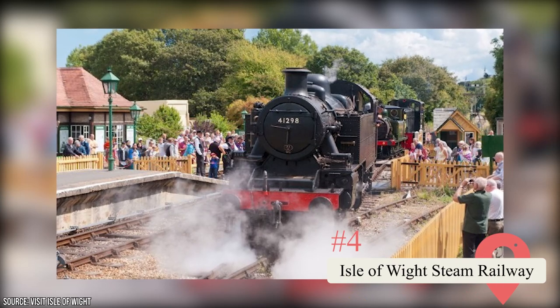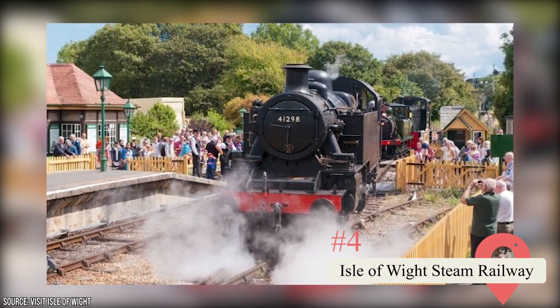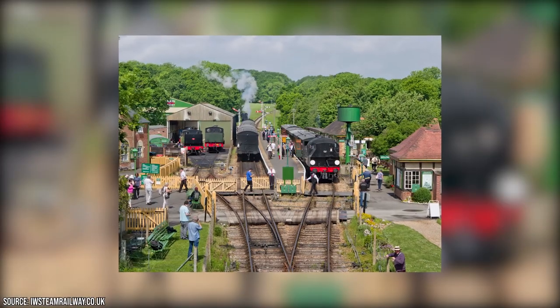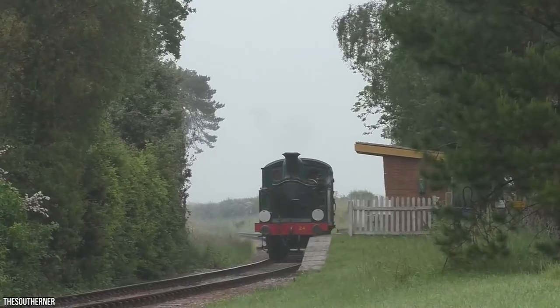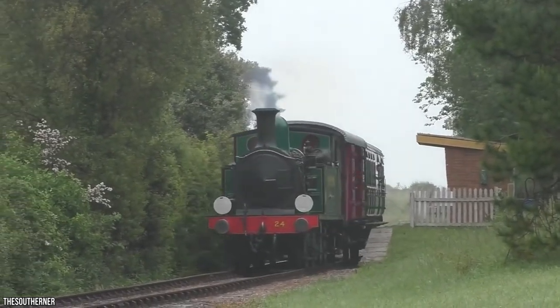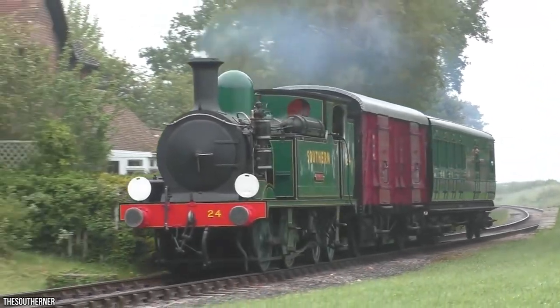Isle of Wight Steam Railway. The island's steam railway is one of the best places to visit, especially for those looking to connect with the island's classic vibe. The Train Story exhibit, which features carriages from the Edwardian and Victorian eras, is sure to please rail enthusiasts of all ages. From the main station in Haven Street, passengers can board beautifully restored steam trains for excursions. You can also arrange for unique experiences like the Footplate Experience.